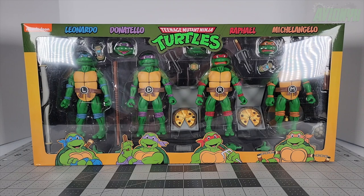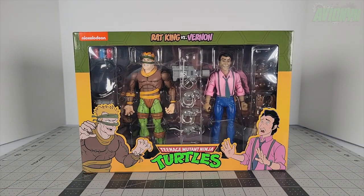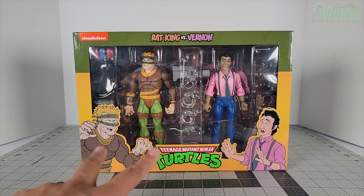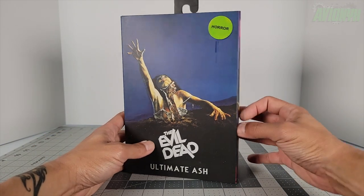I also picked up this Rat King versus Vernon 2-pack. I've been needing this one to add to my NECA toon collection, and I'm really happy they decided to reissue these — they had like eight of them on the shelf. They only had two of the Super Bebop and Mighty Rocksteady, so that was perfect, one for me and one for my friend. This one was also on my Haulathon list: the Evil Dead Ultimate Ash from the very first Evil Dead movie.